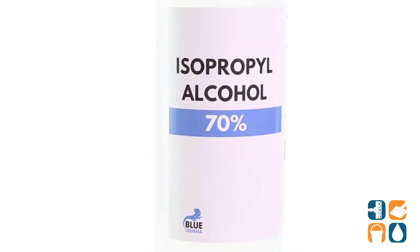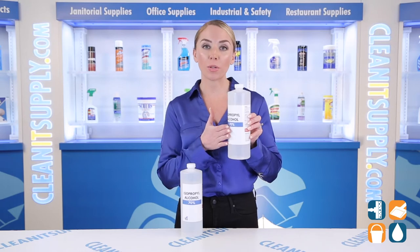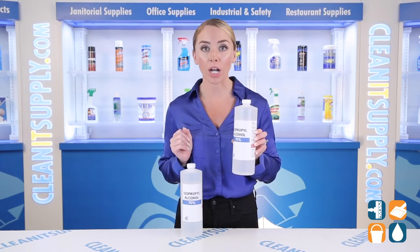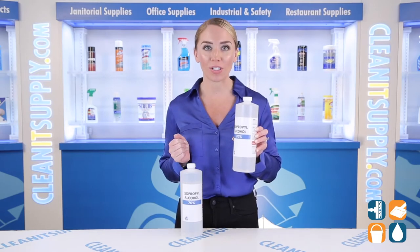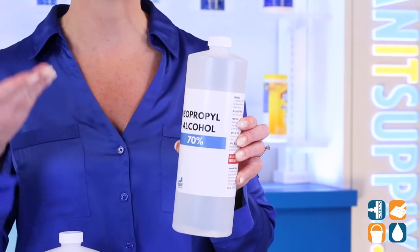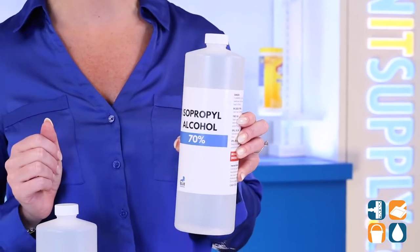The Blue Iguana isopropyl alcohol contains one of the highest concentrations on the market. With 70% alcohol, it works great as a topical antiseptic on minor cuts and as a sanitizer for hard surfaces. Using alcohol for first aid can help promote healing and reduce the risk of infection because it instantly kills germs and bacteria on skin.